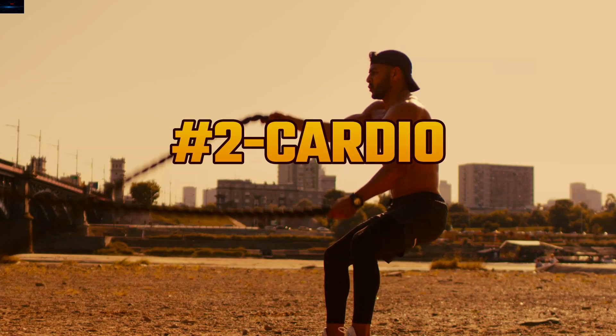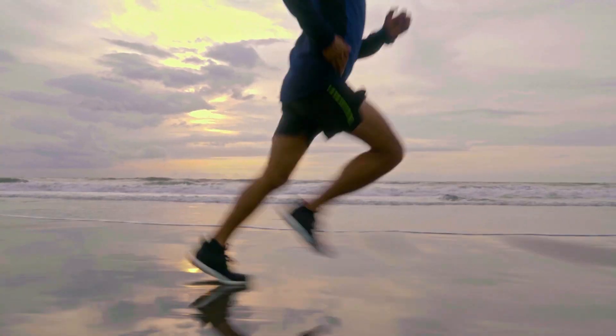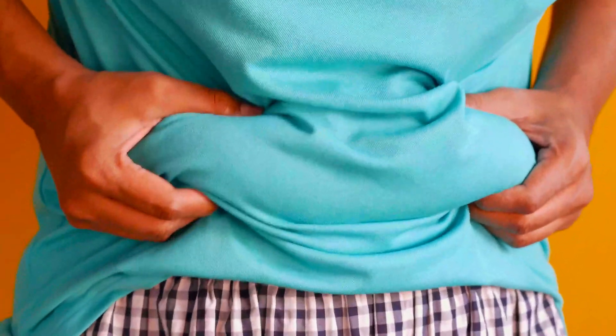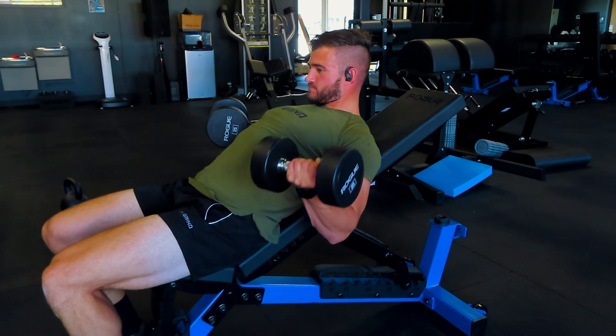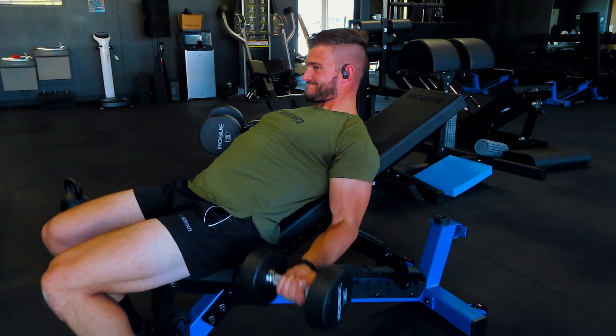The second thing you can do to minimize body fat gain during a bulk is to incorporate cardio into your program. I train like a hybrid athlete, mixing strength training and running — currently strength training five to six days a week while running three days a week. Consistent cardio is going to help you minimize body fat gain, improve your overall cardiovascular health, help you stick to rest times, do supersets, get through grueling workouts, and deliver more blood flow to your working muscles.